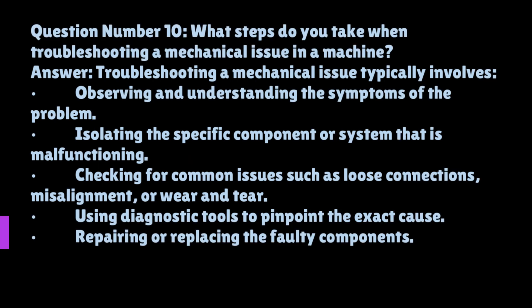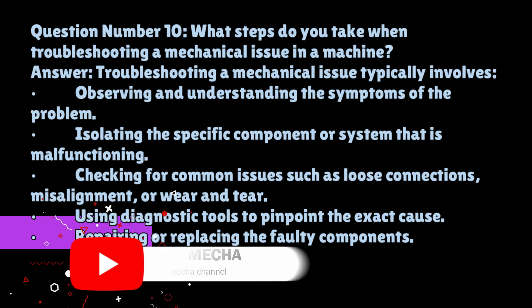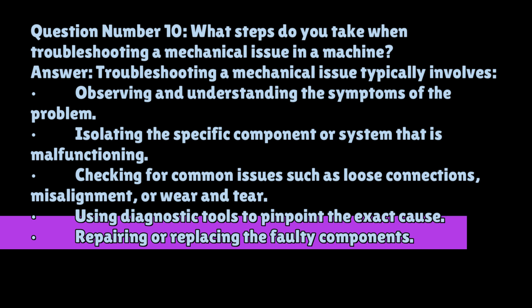Question number ten: what steps do you take when troubleshooting a mechanical issue in a machine? Troubleshooting a mechanical issue typically involves observing and understanding the symptoms of the problem, isolating the specific component or system that is malfunctioning, checking for common issues such as loose connections, misalignment, or wear and tear, using diagnostic tools to pinpoint the exact cause, repairing or replacing the faulty components, and testing the machinery to ensure the issue is resolved.